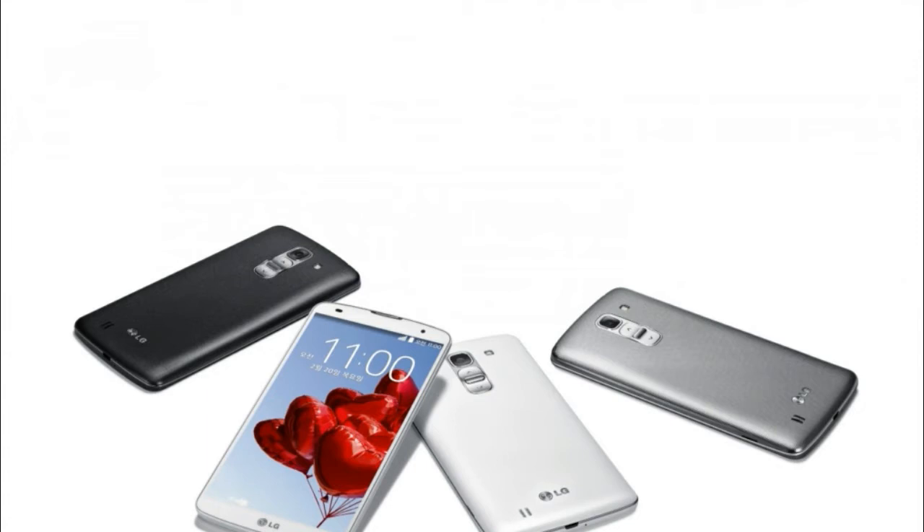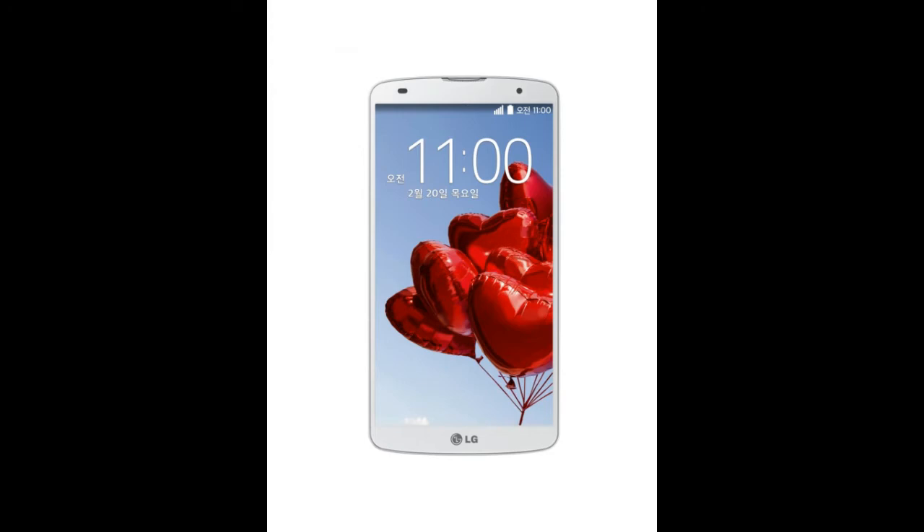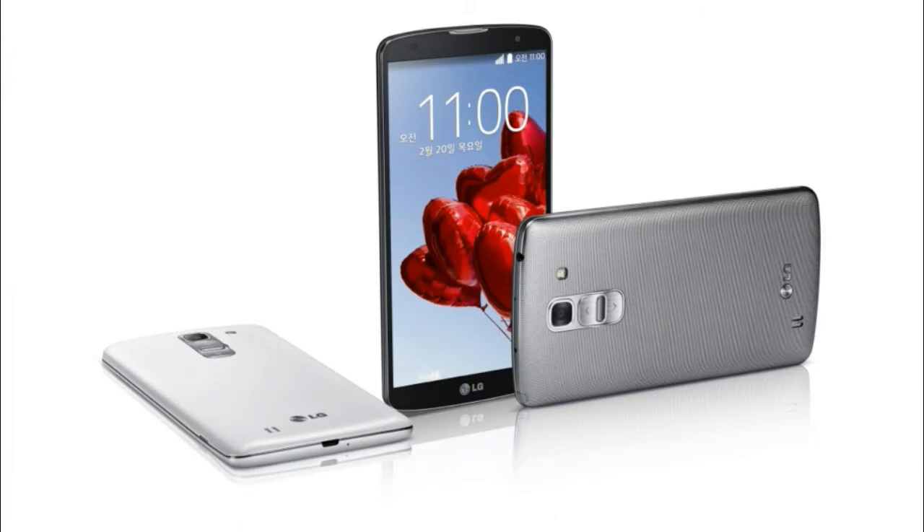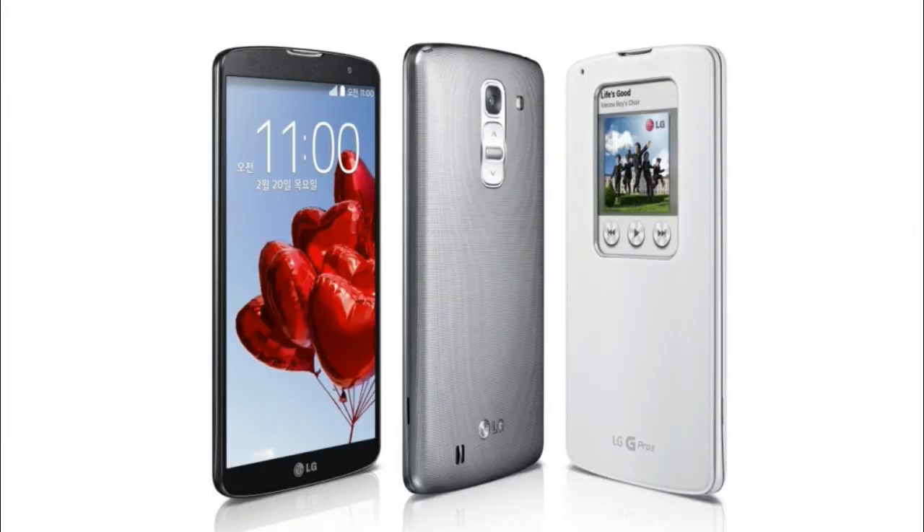It was released on the Korean website today and it's a pretty massive phone. It comes with a 5.9 inch display along with the latest version of Android, which is 4.4 KitKat, with the updated LG skin on it. It also comes equipped with a 1080p display, a quad-core Qualcomm Snapdragon 800 processor clocked at 2.26 gigahertz, a 13 megapixel rear camera, a 2.1 megapixel front-facing camera, and a 3,200 mAh battery, so this should have some pretty great battery life.